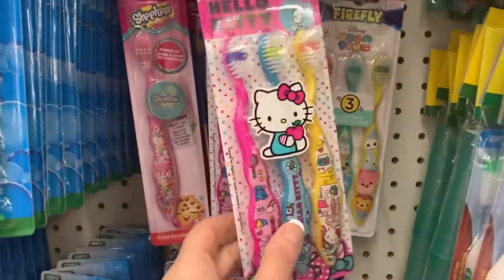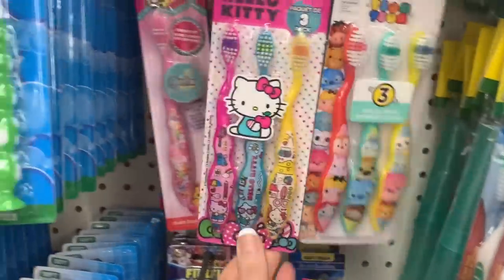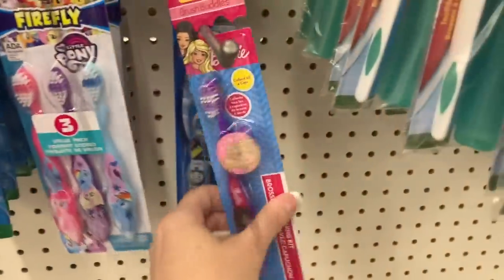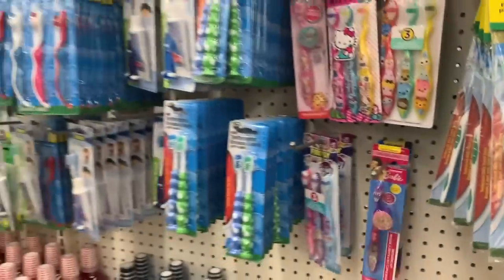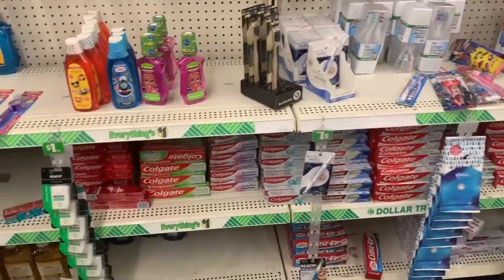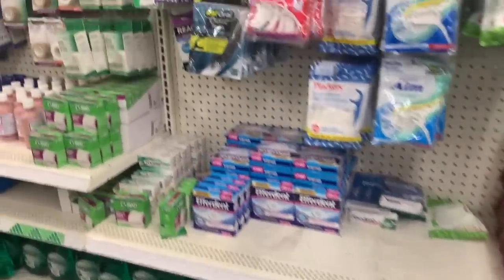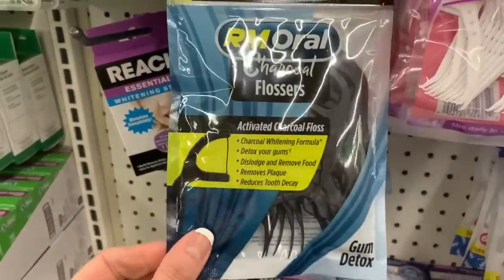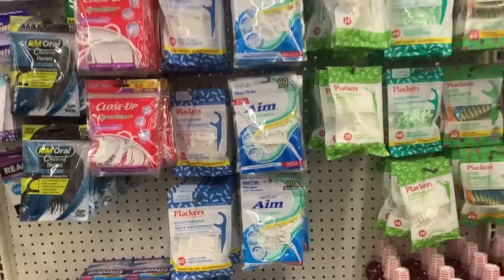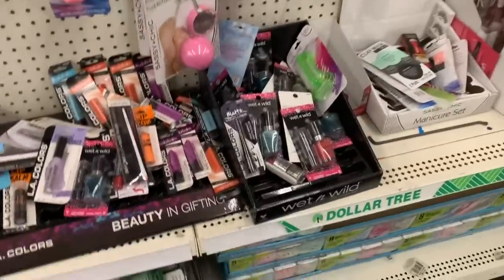This store has lots of cute little toothbrushes that would be good for Easter basket fillers — Zoom Zoom, Hello Kitty, Shopkins, My Little Pony, and Barbie. My other store is always just so wiped out. I think these are new charcoal flossers — you get 50. This store has lots of little flossers.